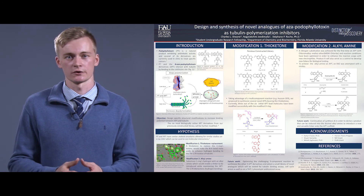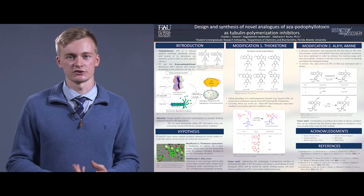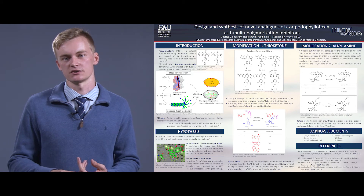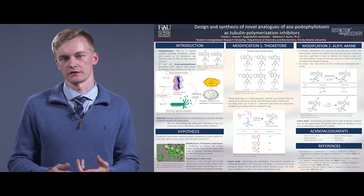There are two modifications that we are going to do for this project. The first modification is a lactone conversion to a thiolactone ring. The second modification is an alkalamine substitution with a hydrogen on the chemotype.